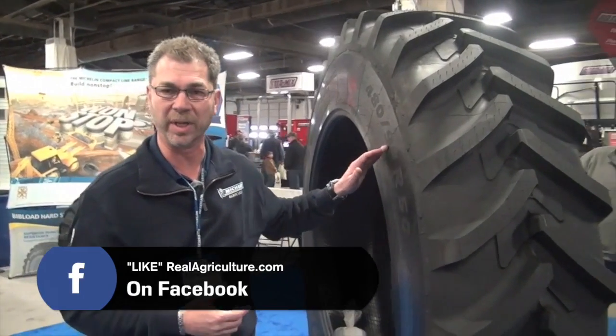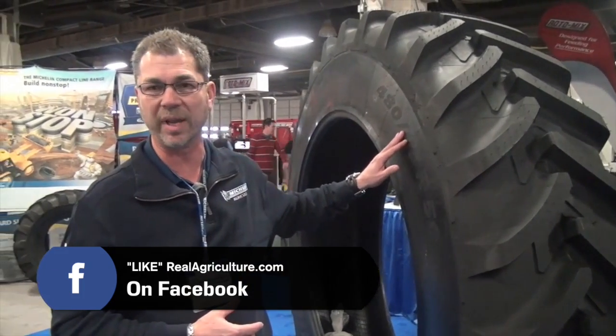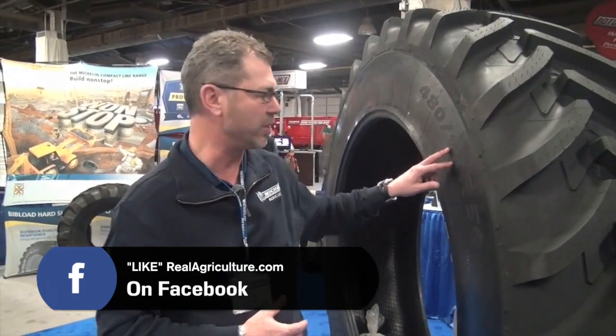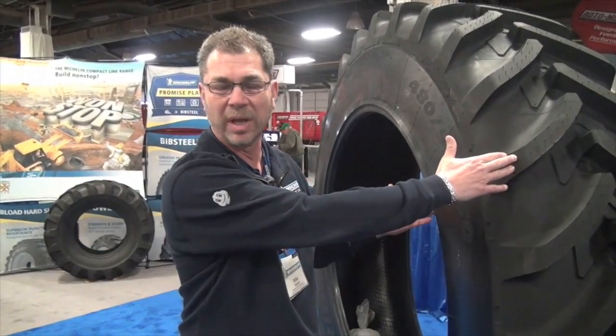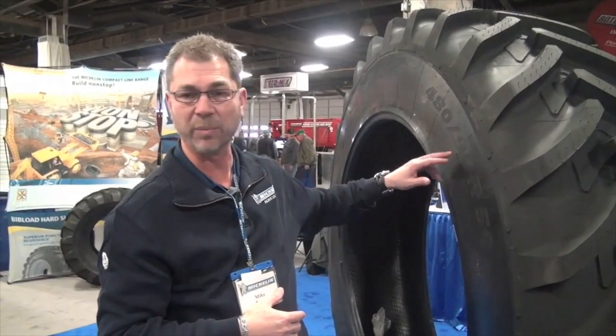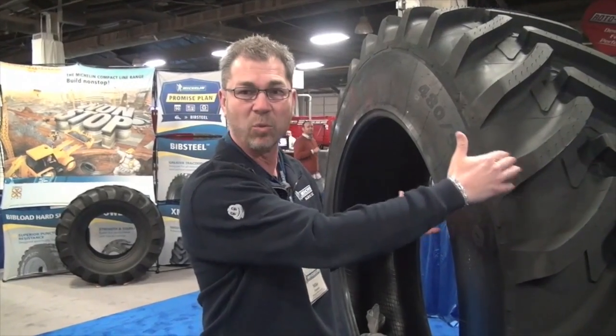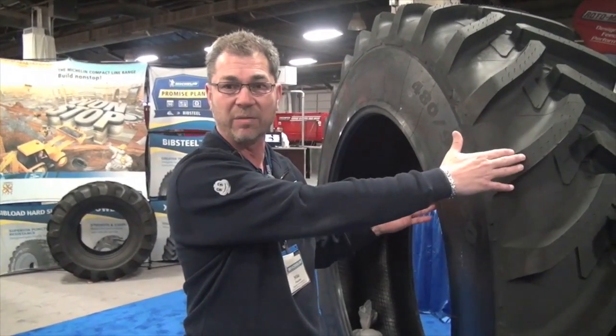So we're going from what's commonly known in the marketplace today as the 18.4-50, which is a 480-80-50. This one's a 95-50. The 95 represents the aspect ratio — in other words, the relationship of the sidewall height to the width of the tire as a percentage. So we're going from an 80% to a 95%, meaning the sidewall height is 95% of the tire width. Therefore, we've increased the volume of the air chamber to carry heavier loads and transmit power to the ground more efficiently.